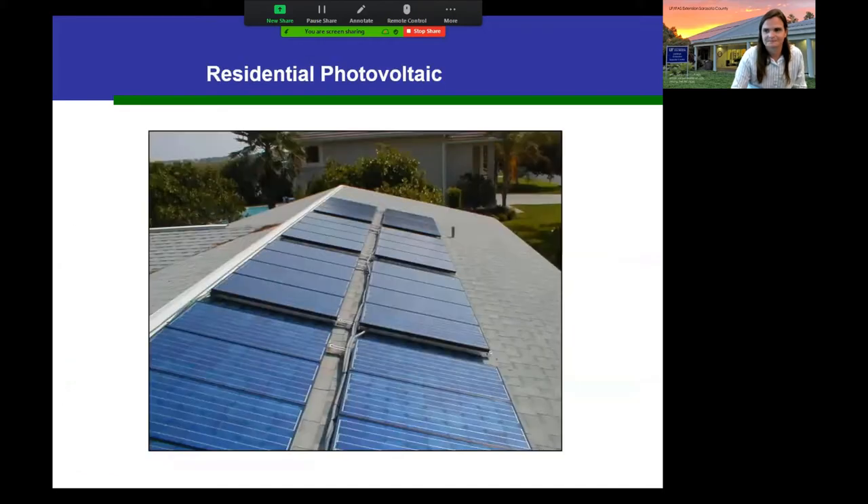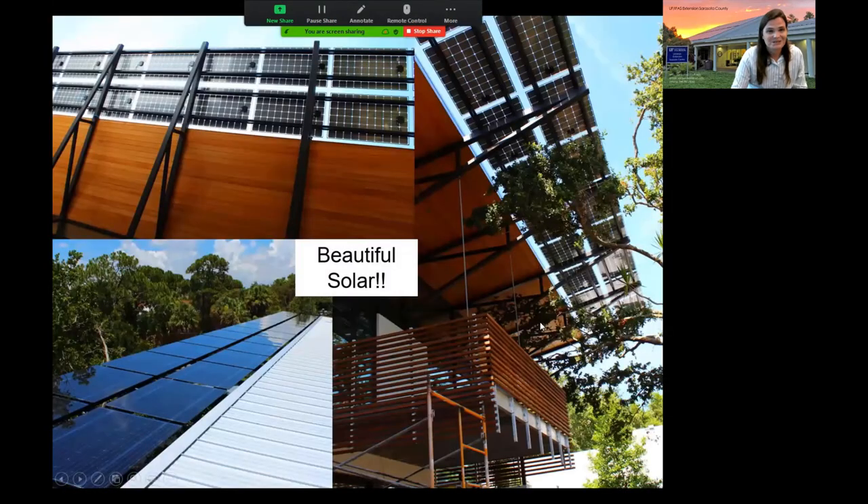Most of you are here for questions about residential solar, and almost all of those will be grid-connected to your FPL service. These systems can also be designed beautifully — here's an example in Sarasota where solar panels were incorporated into the architecture as shading for the home, and it turned out really beautiful.